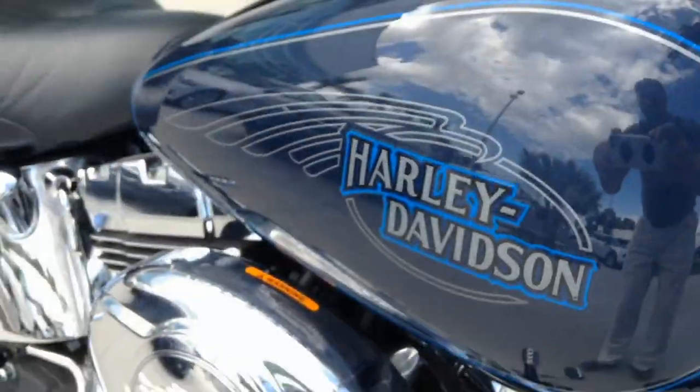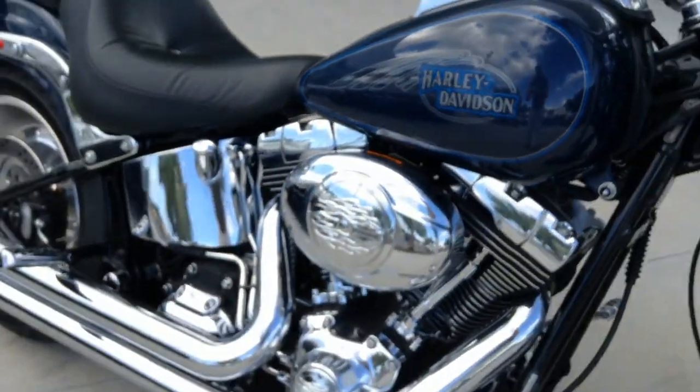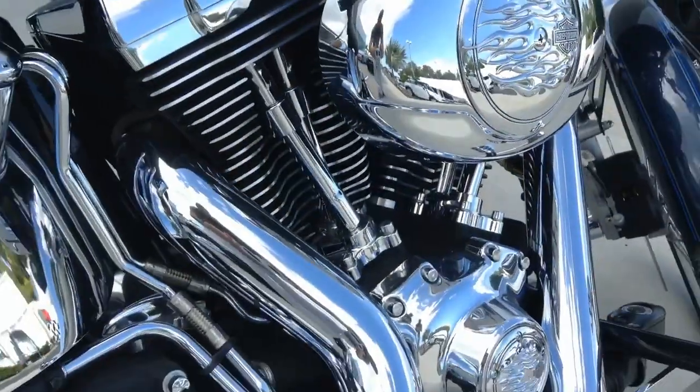This gorgeous bike is sure to sell quickly, so call now for your appointment and be sure to ask about finance options.